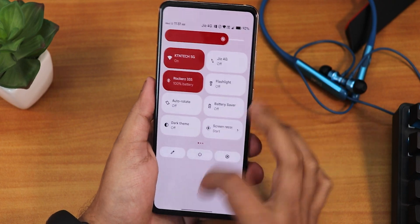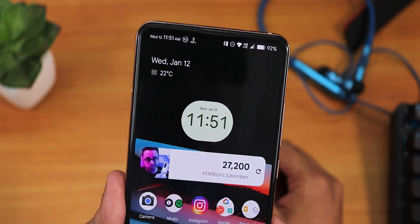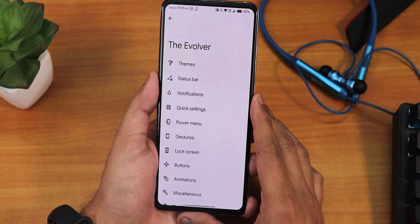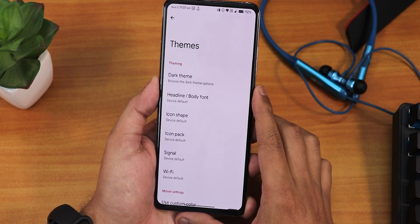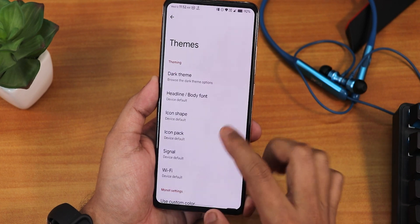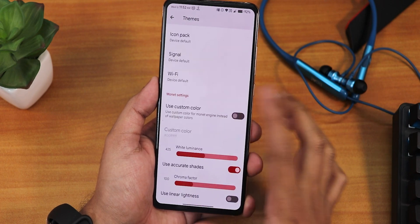Even on the status bar this is how it looks — fairly informational. In the settings panel we have the Evolver, where you find all the customizations. There is a huge amount of customizations right now. We have the dark theme, headline and body fonts — you can choose between many fonts. Icon shapes you can change, icon packs, signal icons, Wi-Fi icon, and even a use custom color option. By default the accent color is derived from the wallpaper — whichever wallpaper you're using.